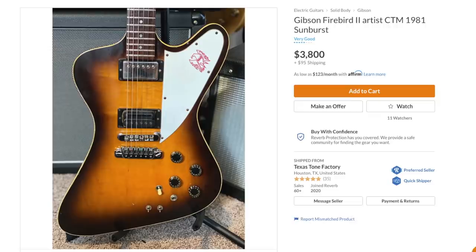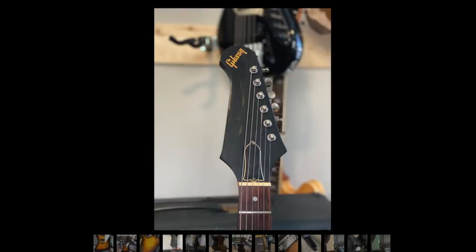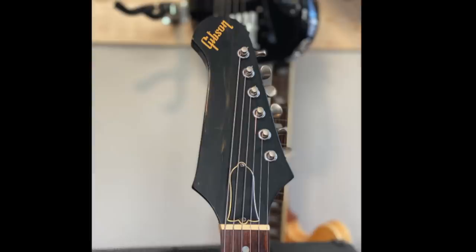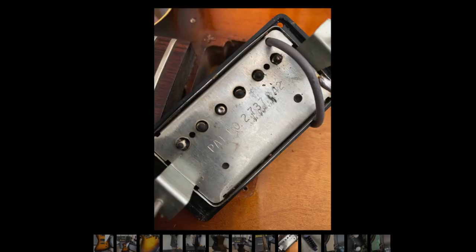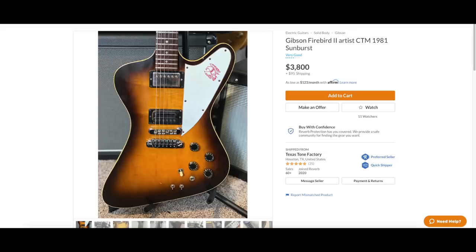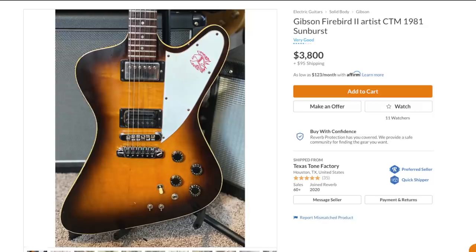Firebird 2, a.k.a. the Artist Curly Maple Top CMT. These things are kind of freaky — look at that headstock. Sometimes you can find prototype versions of these with like a Victory neck on them or something like that. Complete maple body, three-piece maple neck — these things are usually pretty heavy. I really like that neck, they did a good job on that. But unfortunately I'm not interested in this one because somebody swapped out the bridge pickup. These guitars are strictly collector instruments in my opinion.